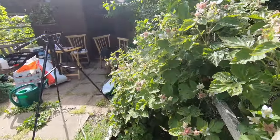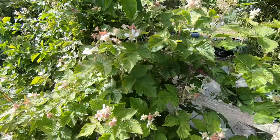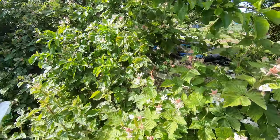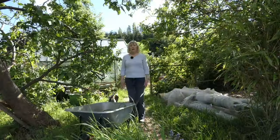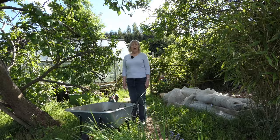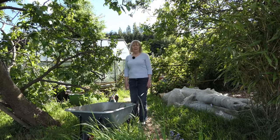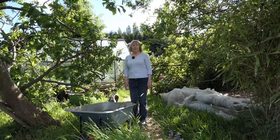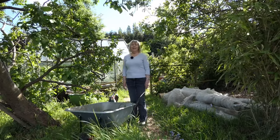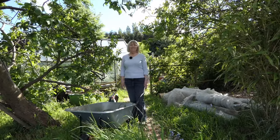And then finally we've got our tayberry. Well, that's it for today — hope you've enjoyed the tour of our allotment. When you come back again in June, no doubt we'll have more to show you. So that's it for now — see you later, bye bye!